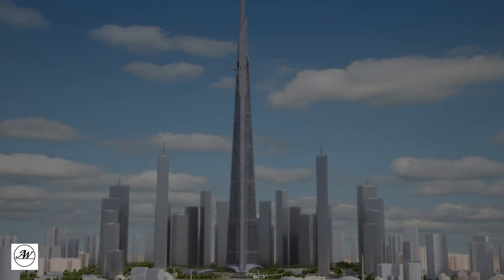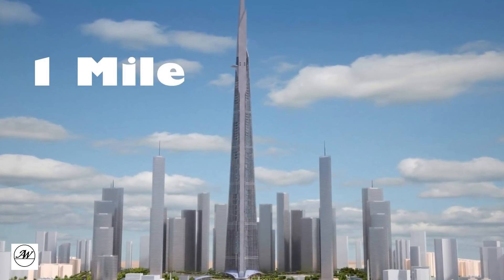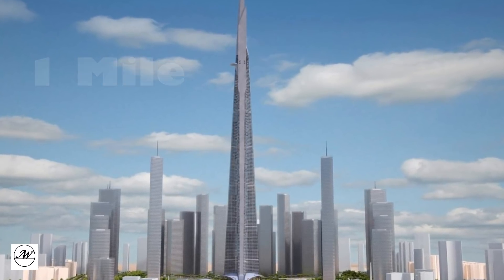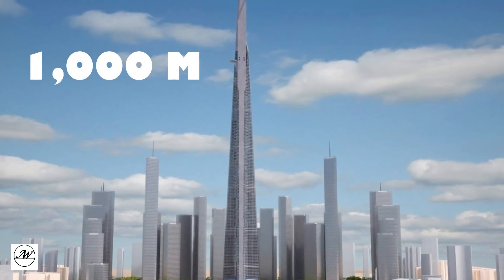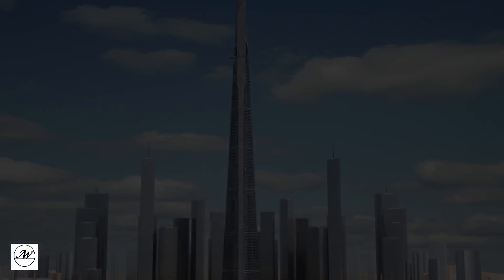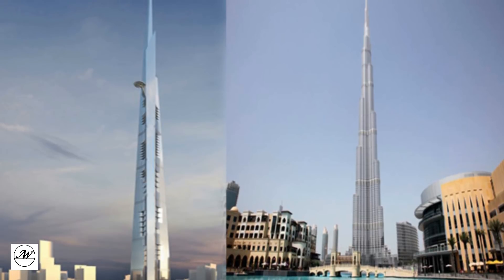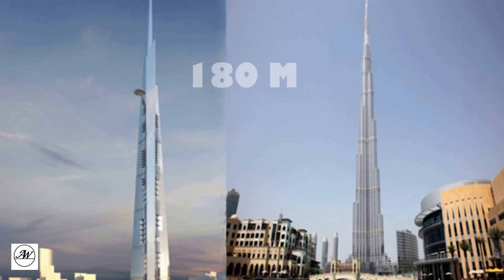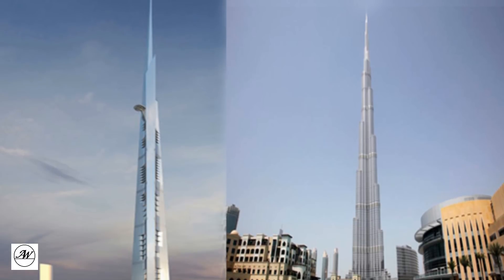The building has been scaled down from its initial proposal, which was never fully designed, to a height of at least 1,000 meters. At about 1 km, the Jeddah Tower would still be by far the tallest building or structure in the world to date, standing 180 meters taller than the Burj Khalifa in Dubai.